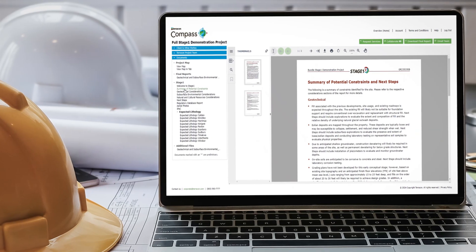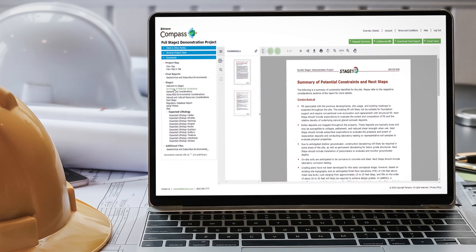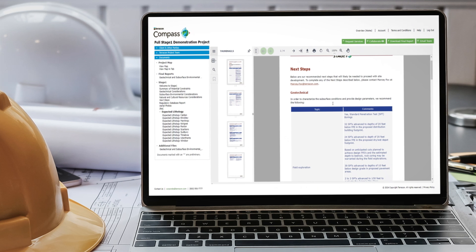Plus, we give you recommended next steps from subject matter experts to tackle potential red flags that may lead to project delays.